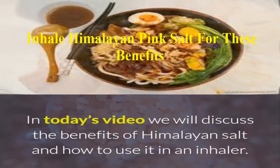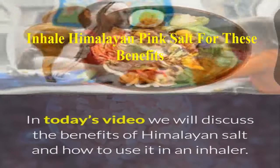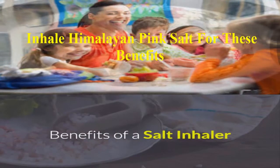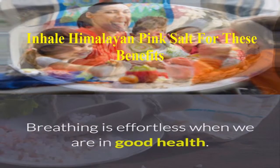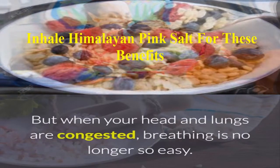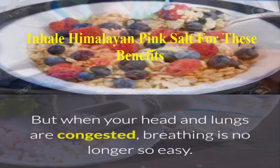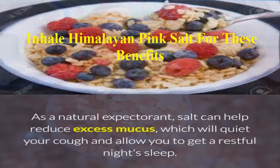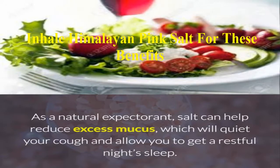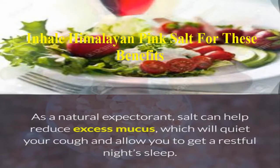In today's video, we will discuss the benefits of Himalayan salt and how to use it in an inhaler. Breathing is effortless when we are in good health, but when your head and lungs are congested, breathing is no longer so easy. As a natural expectorant, salt can help reduce excess mucus, which will quiet your cough and allow you to get a restful night's sleep.